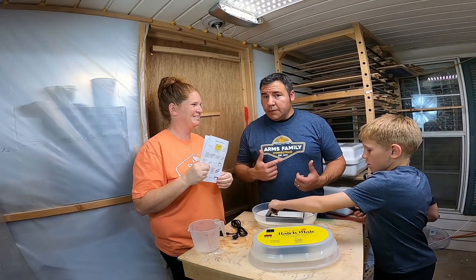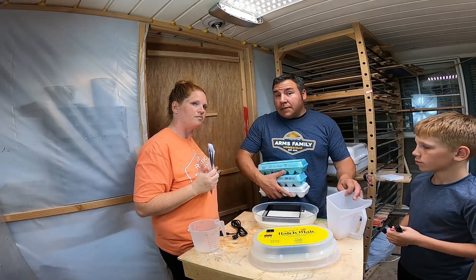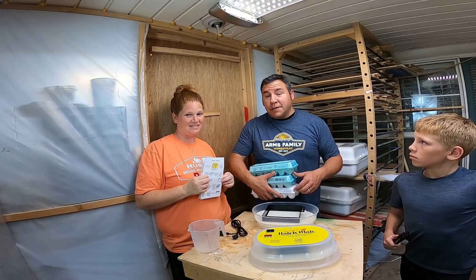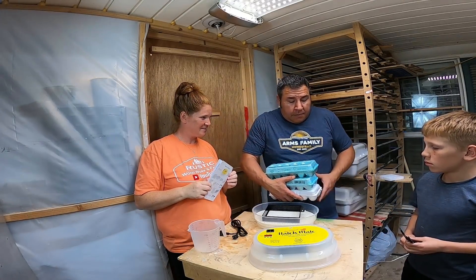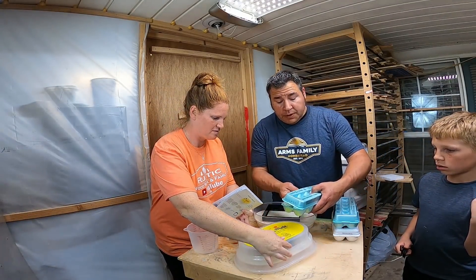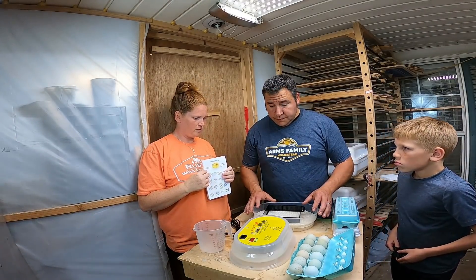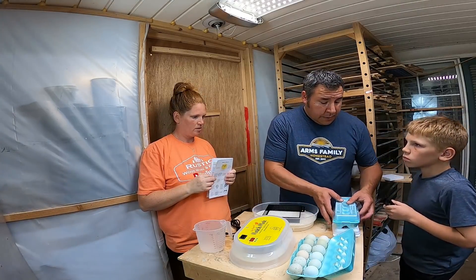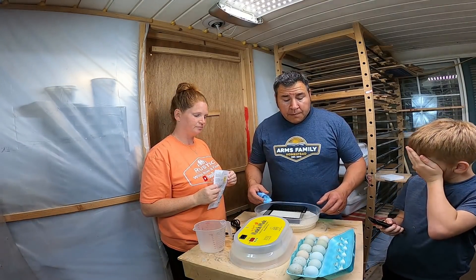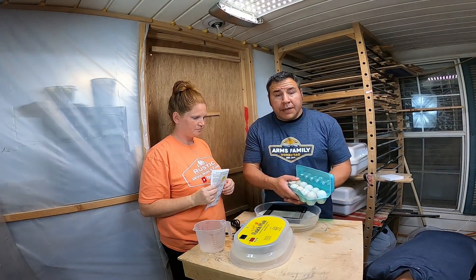We're going to go get the eggs — and we're not going to Locust Grove, we're going in here. I've got a bunch of eggs here. If you're missing any eggs, you better go check your nesting boxes! No, we have our own chickens. These are the duck eggs. I'm not sure exactly how many this will hold — like nine? We're fixing to put the eggs in here.